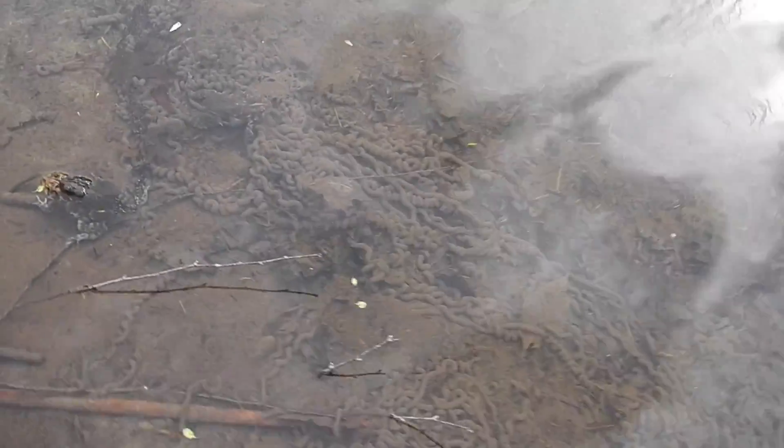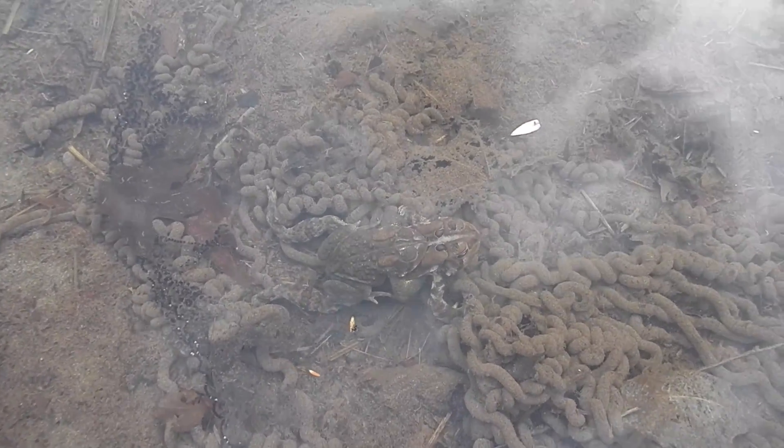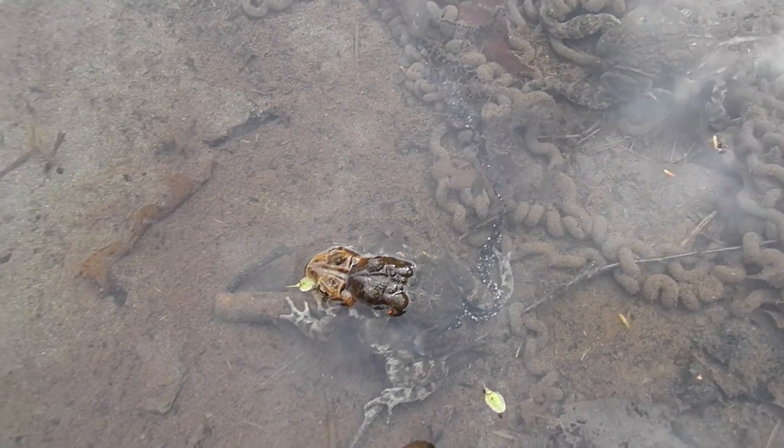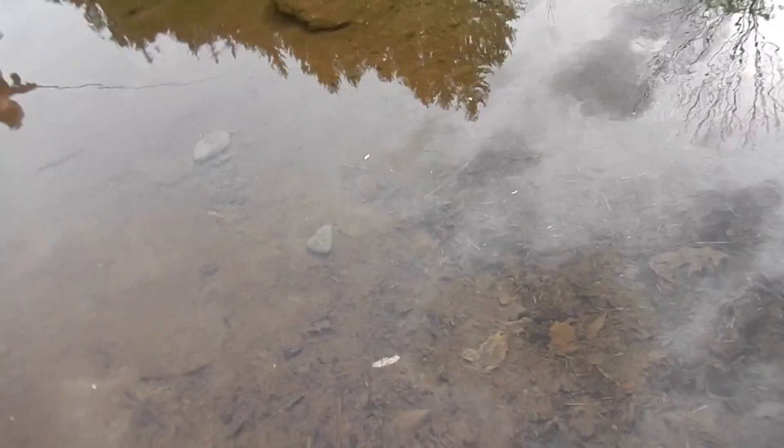They're widely distributed and they can adjust to various different types of habitat, unlike some like the Yosemite toad or the Houston toad. Here you see all the eggs developing and the mating toads. Some like the Yosemite toad and the Houston toad are endangered as a result of habitat loss and climate change. There's a lot of studies going on, especially in Yosemite, to figure out what they can do to protect the species.